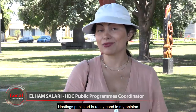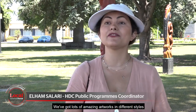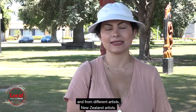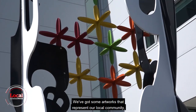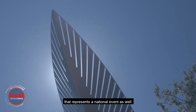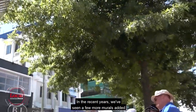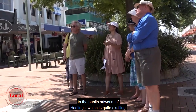Hastings Public Art is really good in my opinion. We've got lots of amazing artworks in different styles and from different artists — New Zealand artists. We've got some artworks that represent our local community, but at the same time we've got a mural that represents a national event as well. In recent years we've seen a few more murals added to the public artworks of Hastings, which is quite exciting.